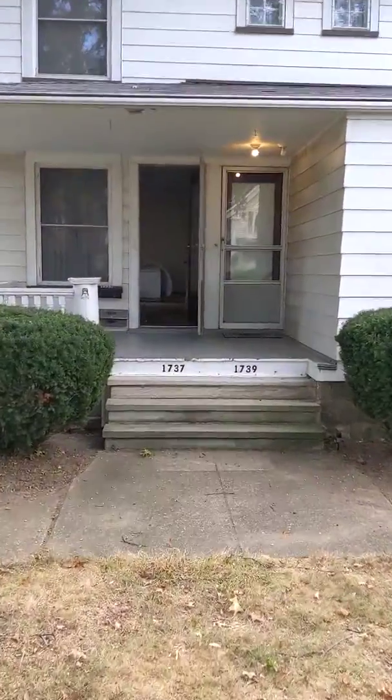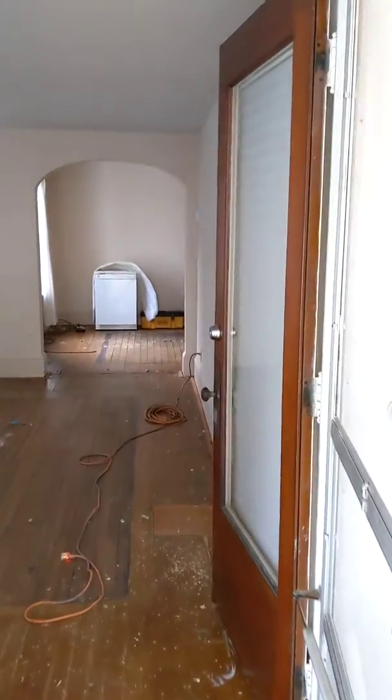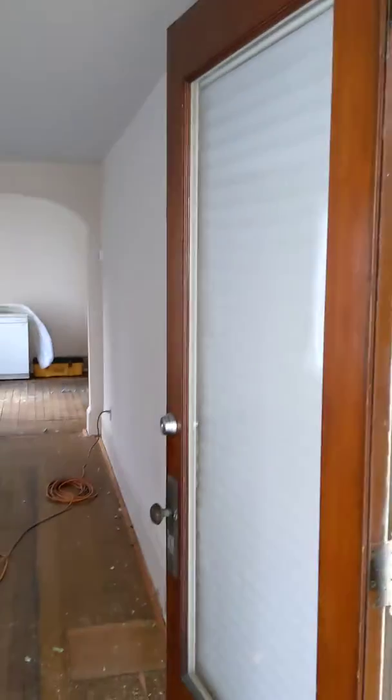I'm going to take a quick video here so we're starting. We've already done some demo. Both these doors are marginal — I'm not sure if we keep them or try and restore them. They're not in horrible shape.